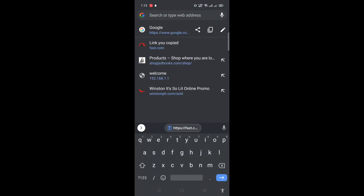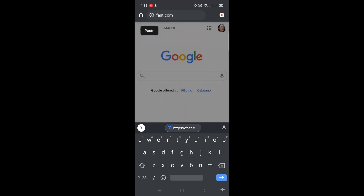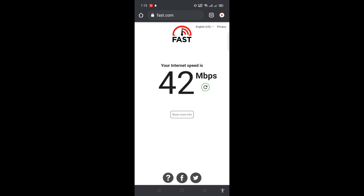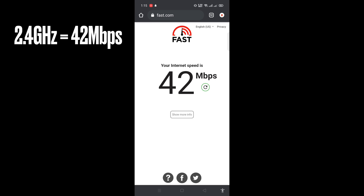Let's open fast.com to perform the speed test. We're getting speeds of about 35, 40, 42 Mbps for the 2.4 gigahertz network.